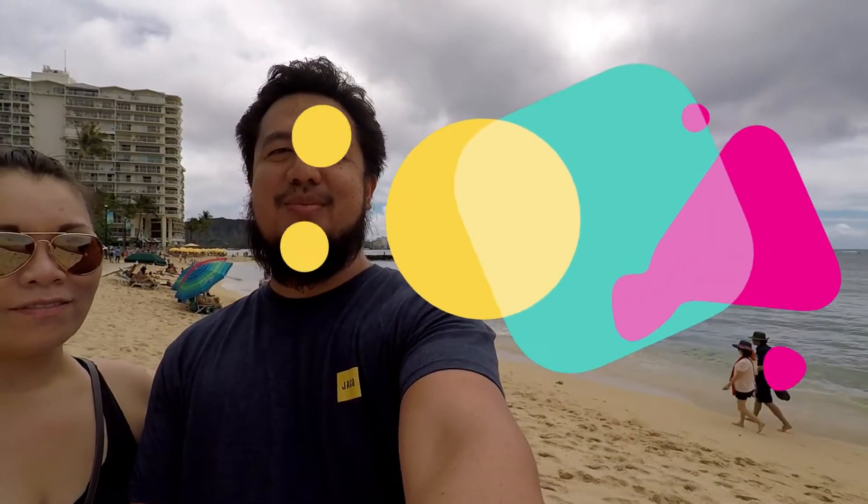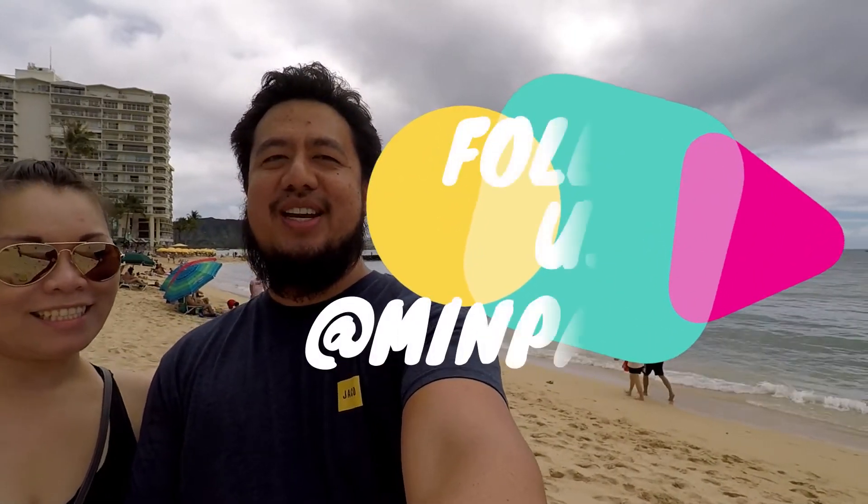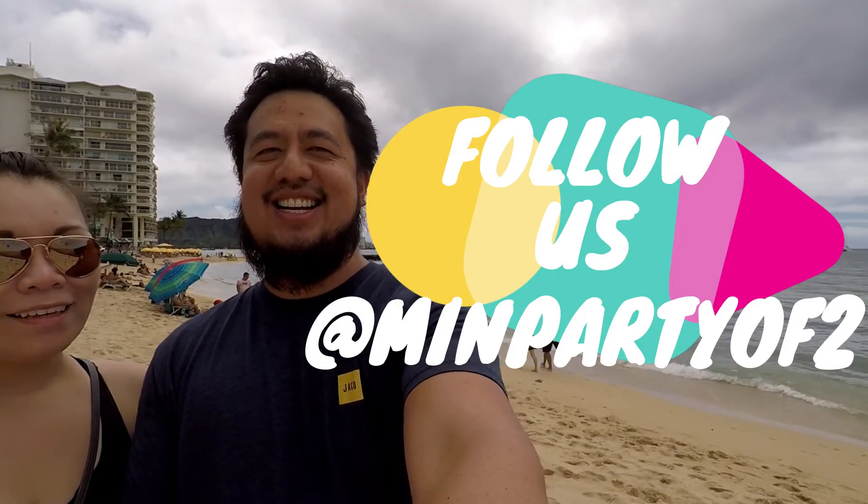Thanks for watching! You guys can like and subscribe below, and stay tuned for more videos from Min Party of Two. See you all in the next one — Aloha!